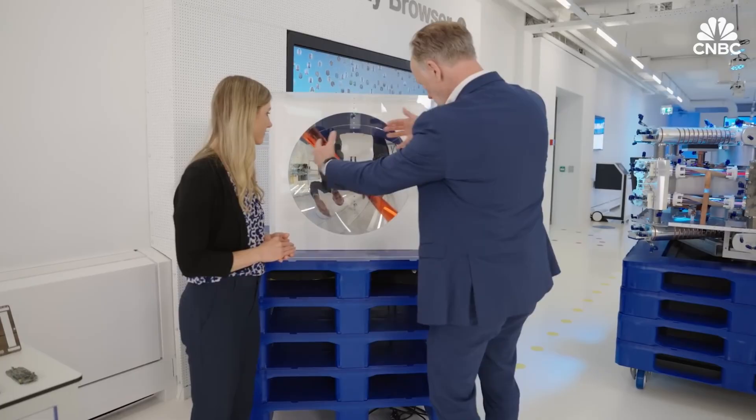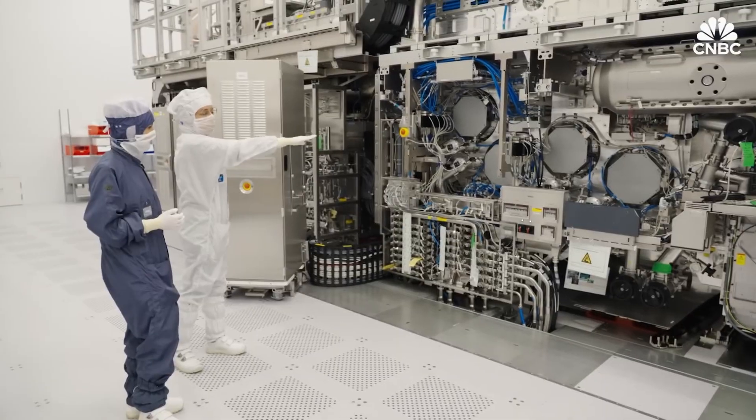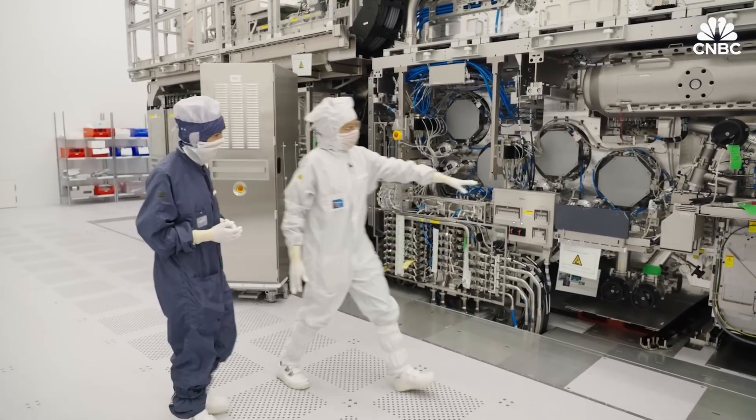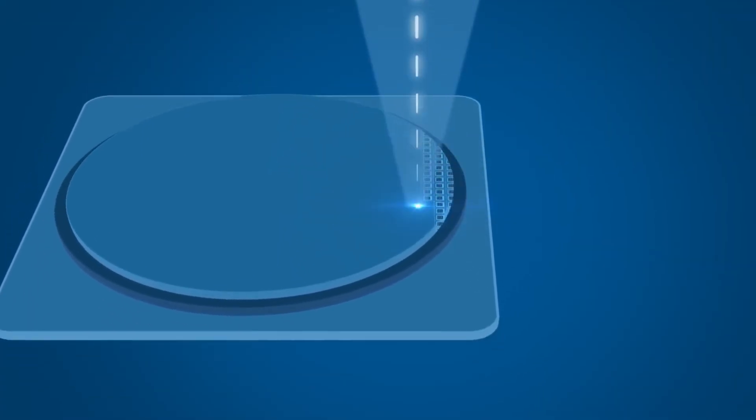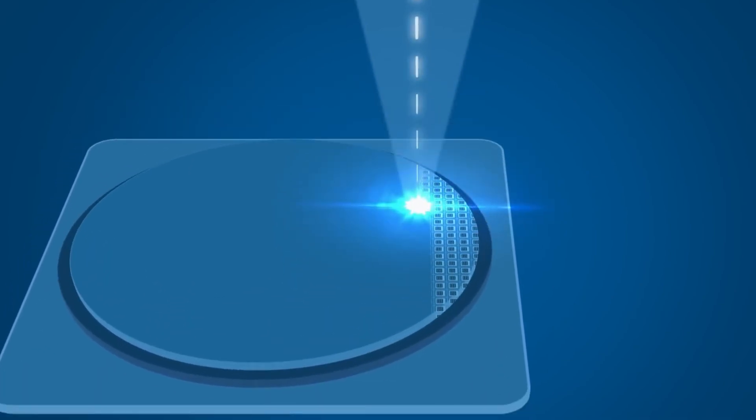No part is interchangeable. No process is routine. This is why each unit costs between $150 million and $200 million. Chipmakers do not buy these machines casually — they buy them because without them, the next generation of technology cannot exist.